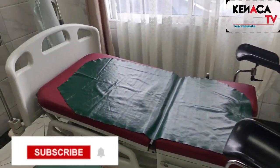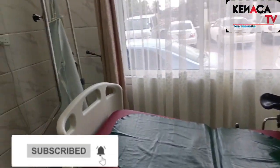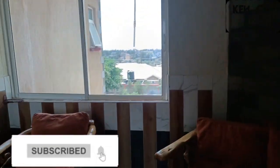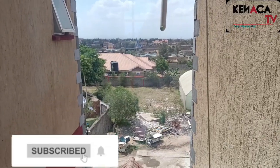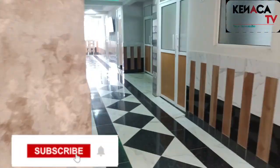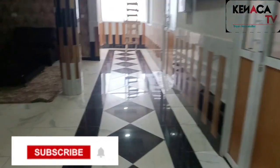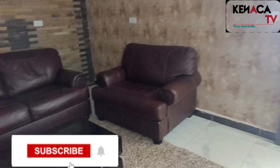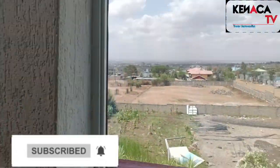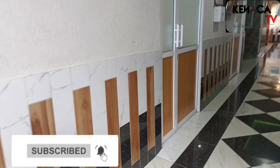We are still here waiting for Diana and we hope she will be arriving in the next few minutes. These are the views at Comarok Modern Healthcare — it's a very nice place, guys. Let me just show you around as we head to the room. This is a very beautiful view over here. Let's go inside the room.